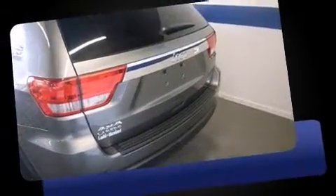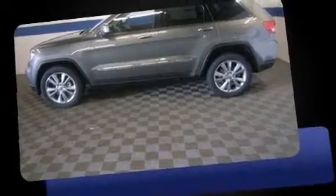The following features are included: remote keyless entry, rear wipers, and power windows.